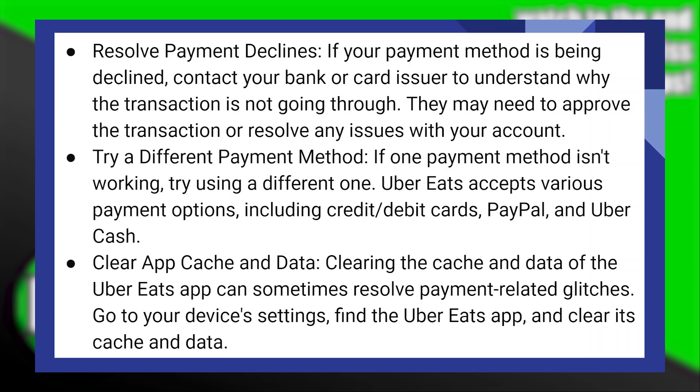Clearing the cache and data of the Uber Eats app can sometimes resolve payment-related glitches. After that, go to your device's settings, find the Uber Eats app, and clear its cache and data.